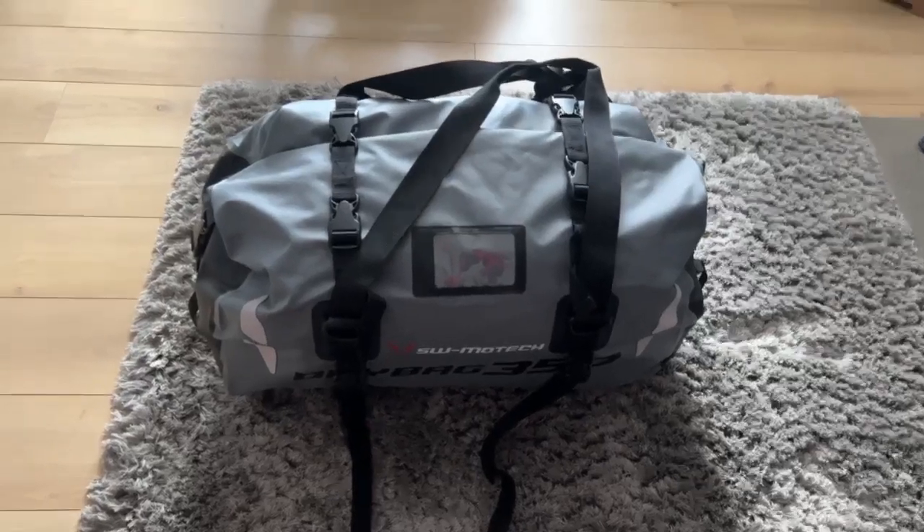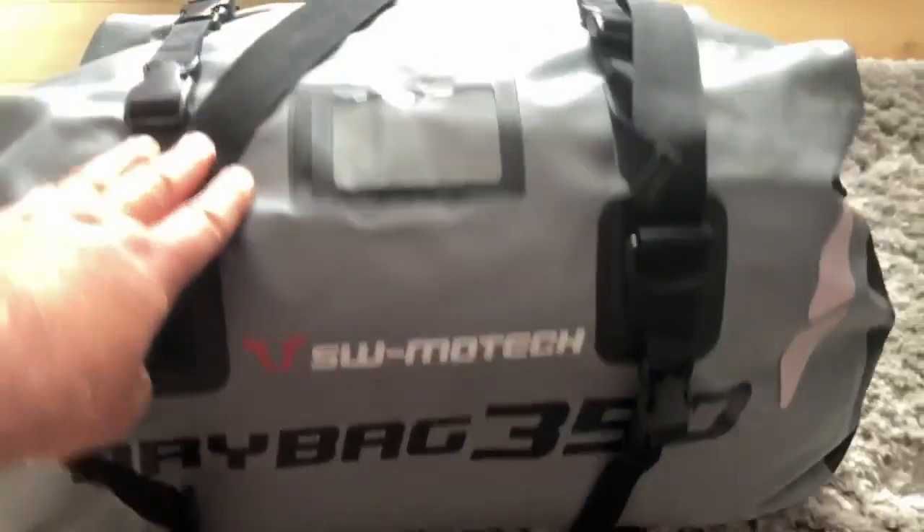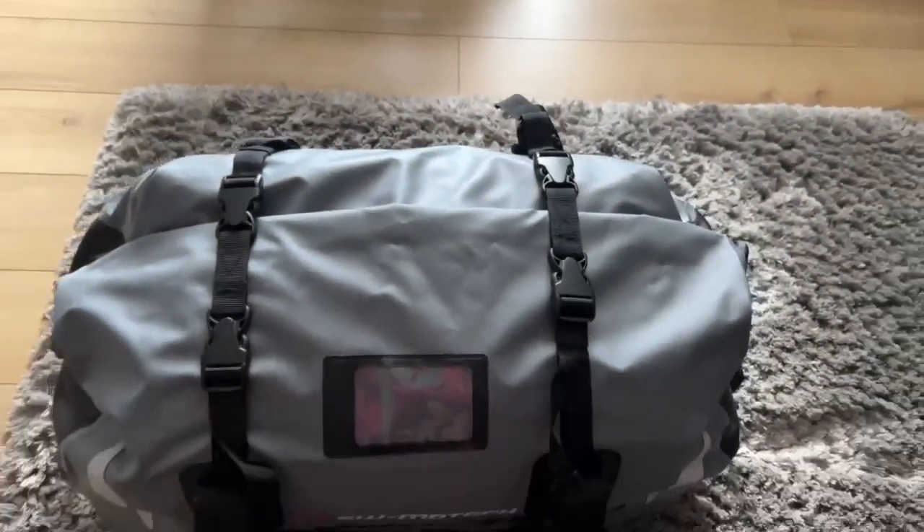Here we go — SW Motec dry bag, 350, 35 liter.